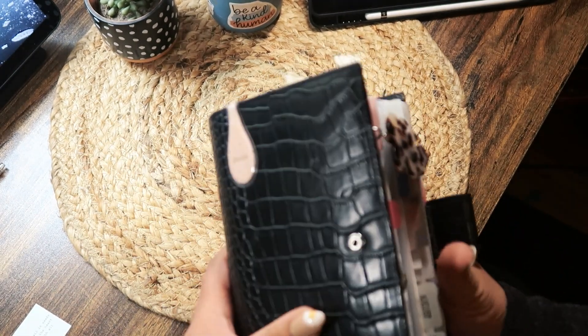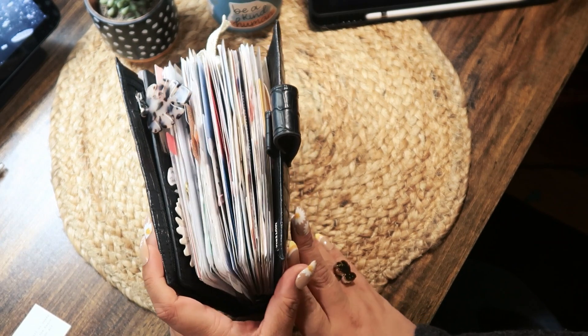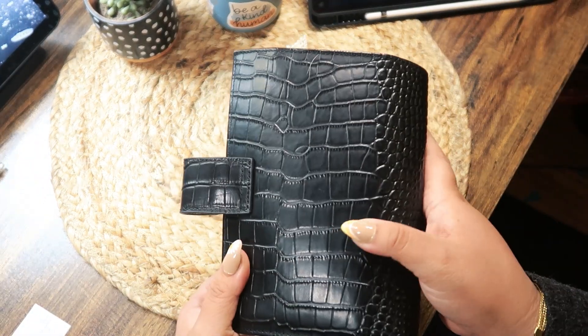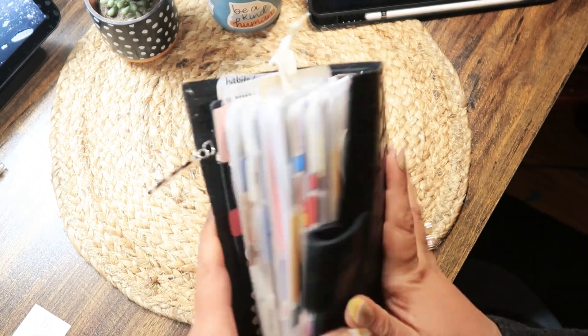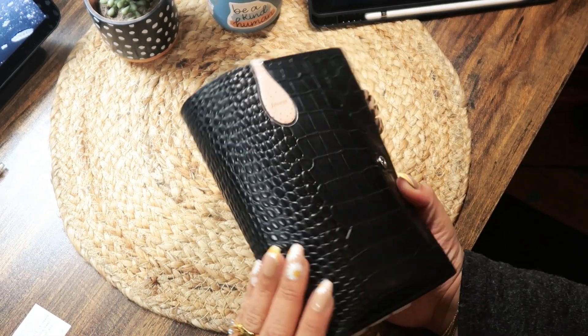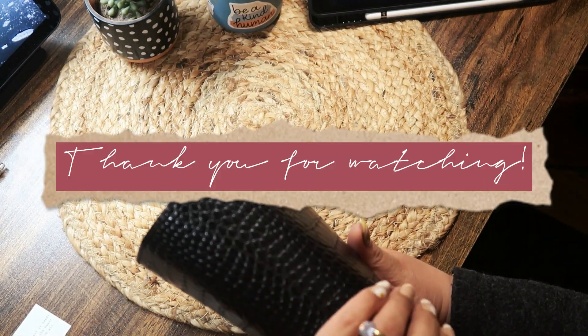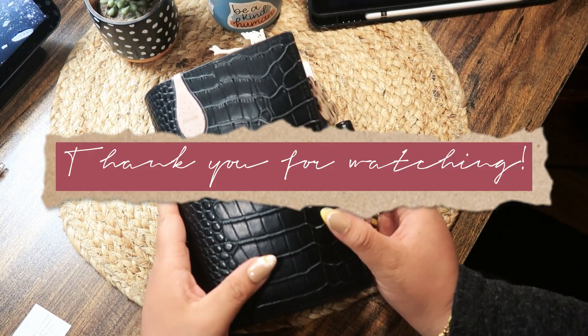So yeah, as you can see she's very chunky — I love a planner that's chunky! This leather-ish cover is lovely. I love how it looks. I've had her for a couple of months now and I love it.